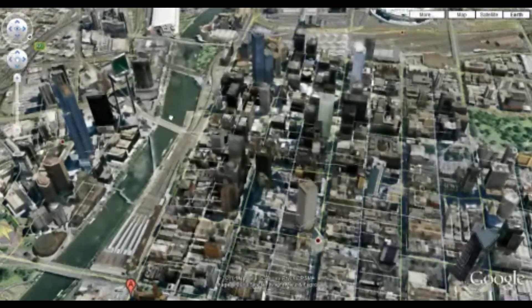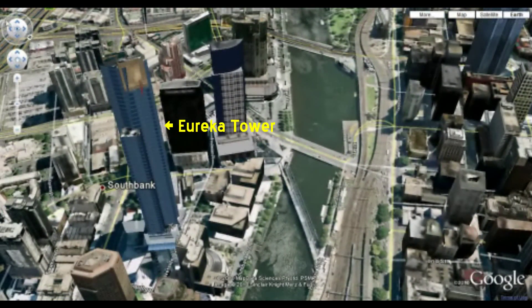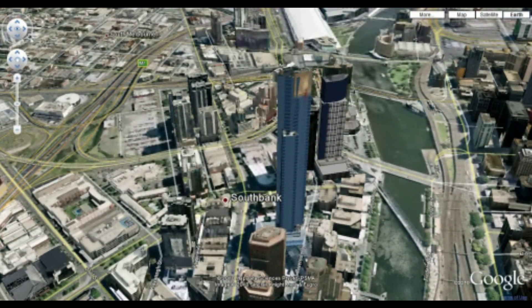As you can see, the buildings are rendered fairly well. Here's the Eureka Tower, for instance. Using the directions again, we can swing around and take a look at it from different angles.